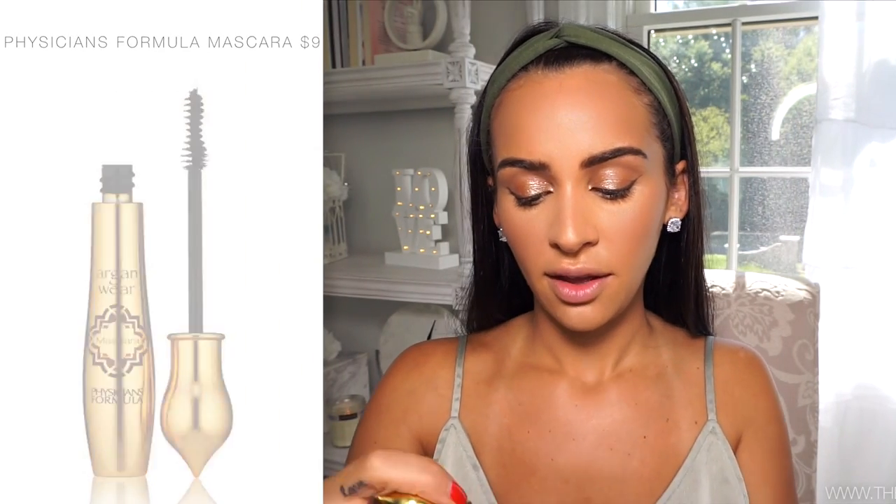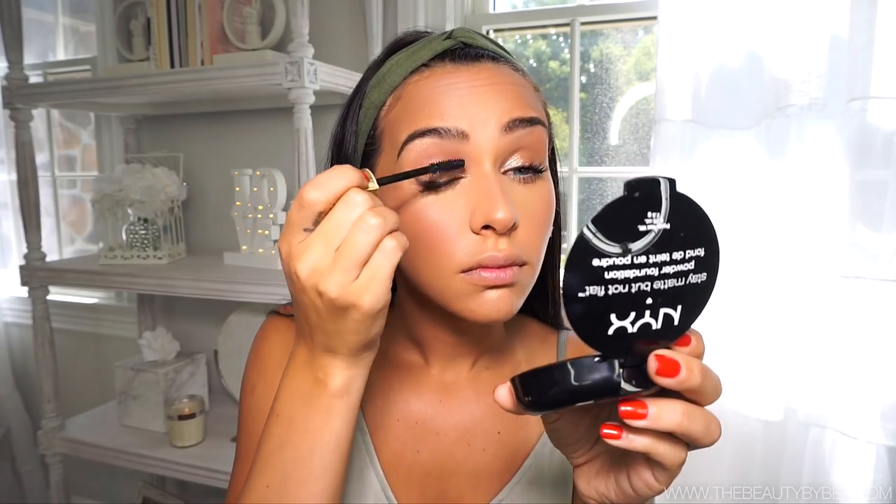For mascara, I've never tried this one before - it's the Argon Wear Mascara by Physicians Formula. It came in a cute little bottle so I figured I'd try it out. When I do lashes I like to do the bottom and the top, especially if I'm not wearing falsies because it makes them thicker. And then for the higher-end side, Tarte Lights Camera Flashes because this is my other current one I always use. I would say they did a decent job.